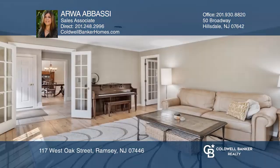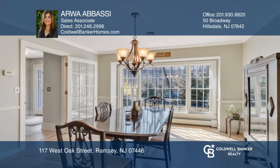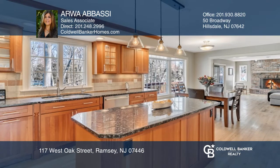This colonial features a bright living room, a formal dining room that opens to a gourmet kitchen, and a family room that has access to the multi-level deck and patio with a stone fire pit.